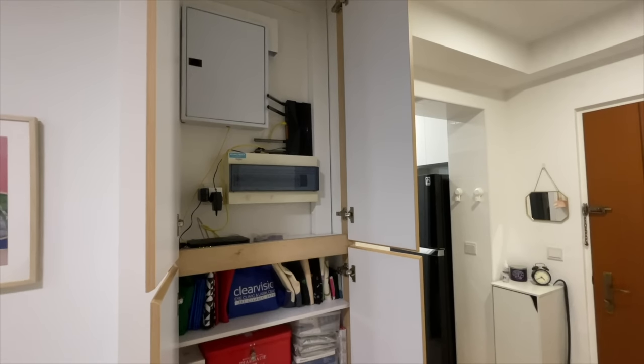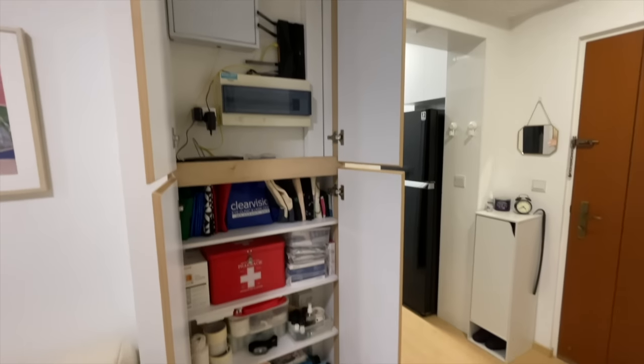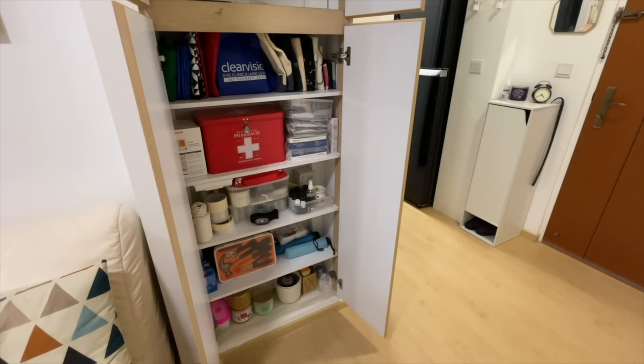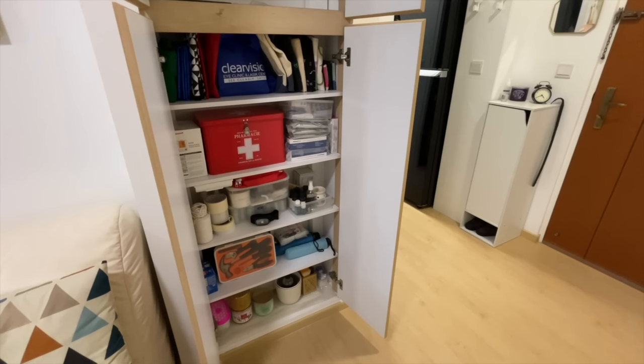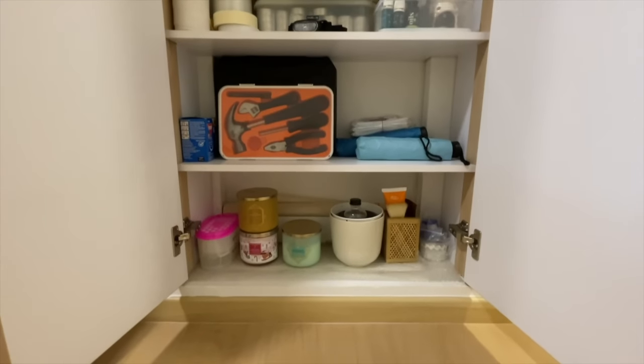On the opposite wall, we have this utility cabinet. I replaced the doors to match the laminate of my other built-ins — the original doors were plain white and the hinges were broken. Inside is the circuit breaker, my Wi-Fi router, and modem. The original shelving was a lot lower and not fixed, so when I replaced the doors, my ID helped adjust the shelf height and added extra shelving below. With all this shelving, this cabinet functions as my household store cabinet, where we put tote bags, first aid kit, tools, candles, and everything that doesn't have a home anywhere else.